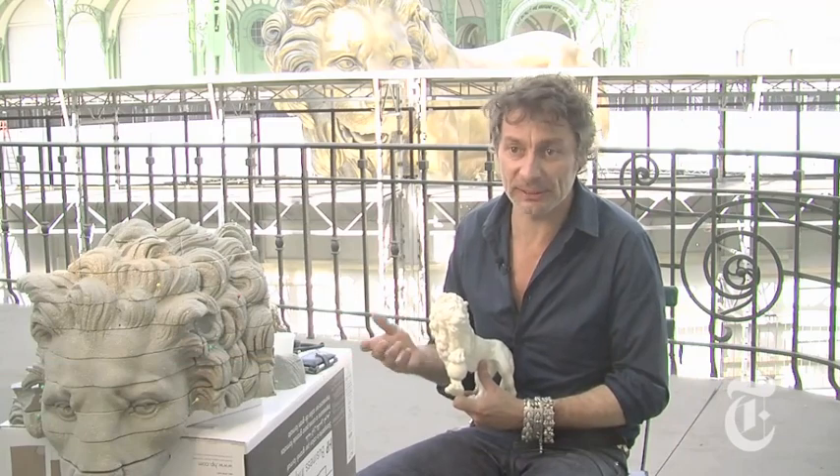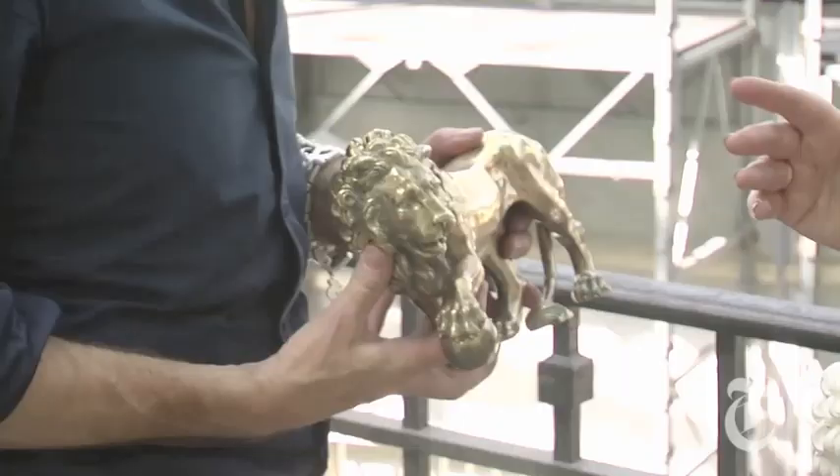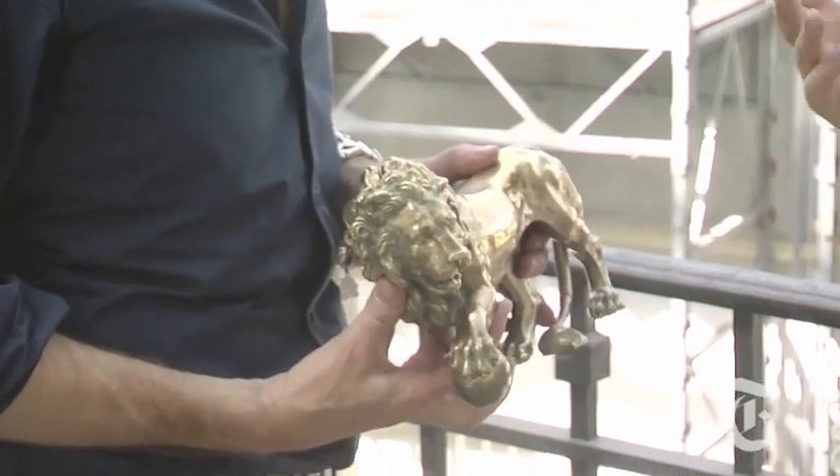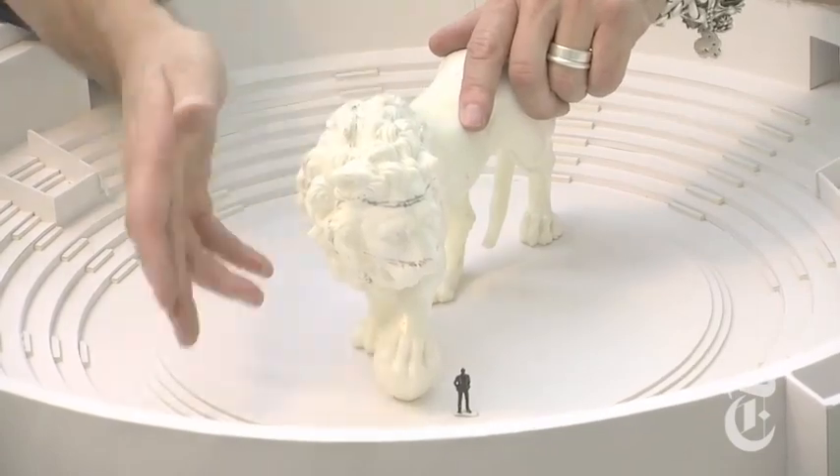She was born under the sign Leo, and Coco turned it into an actual symbol, the same way she did with wheat and the clover. This lion is a copy of the original that stood in her living room, and Karl wanted to have it — he wanted a monumental lion.